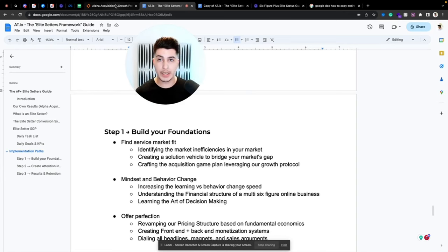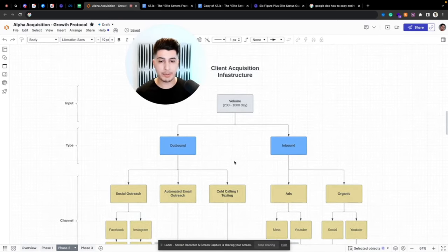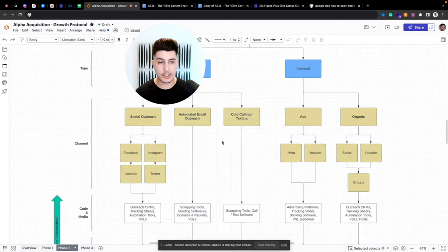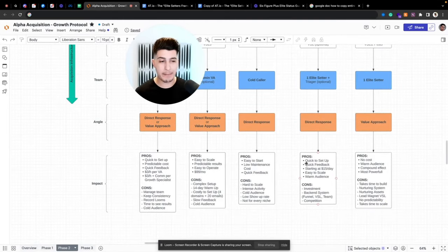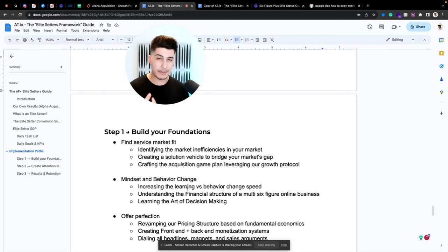We craft the acquisition game plan leveraging our growth protocol — we have content on my YouTube channel about this. It covers the type of system we build, the channels we use, and the infrastructure depending on your solution and offer. We also focus on mindset and behavior change — increasing learning versus behavior-change speed — because a lot of people think there's a magic pill, but once you learn something you need to actually act on it.